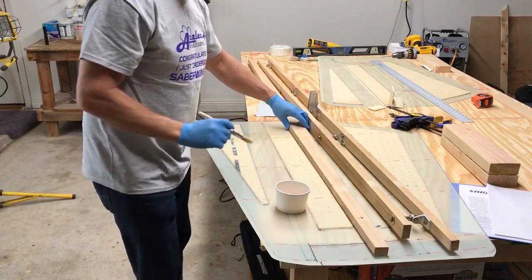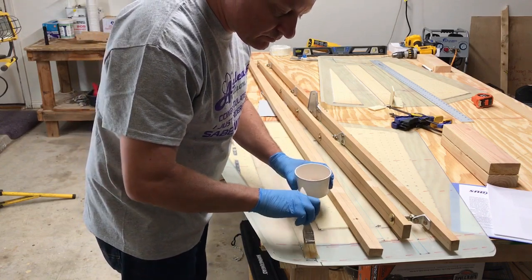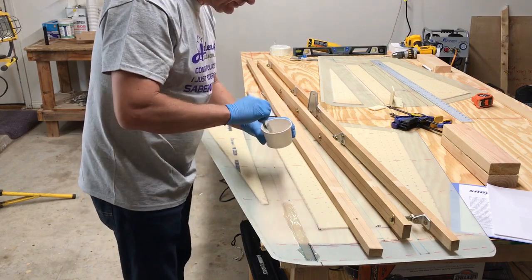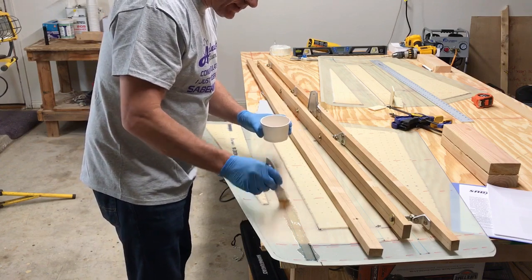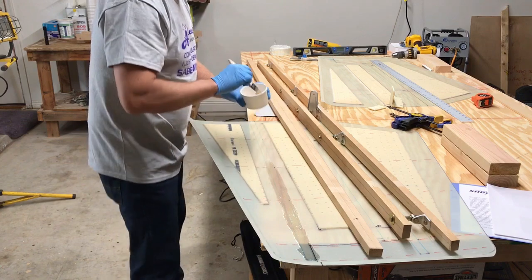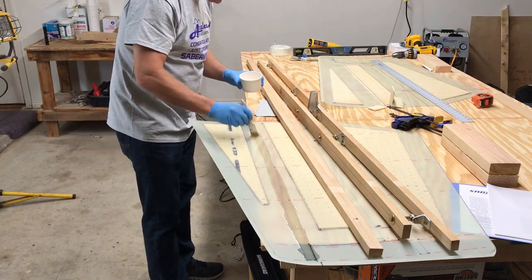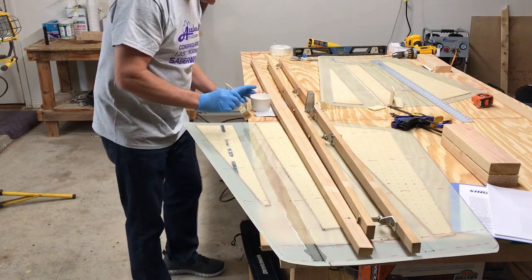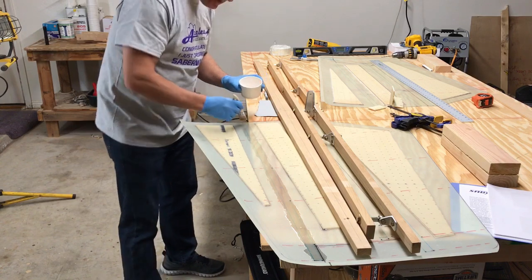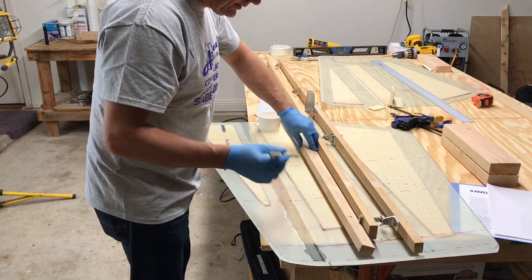We're going to wet down this area here — this is where the front spar will be going. It's kind of cool when you mix up the resin and hardener — the hardener has a bit of a pink color so you can see it mixing up well. Once we're set up, the important part I have to bear in mind is the cutoff line for the elevators.